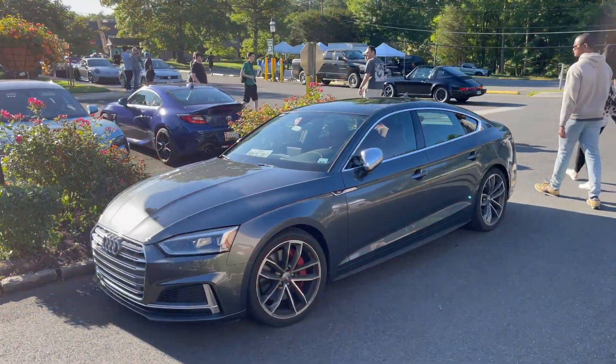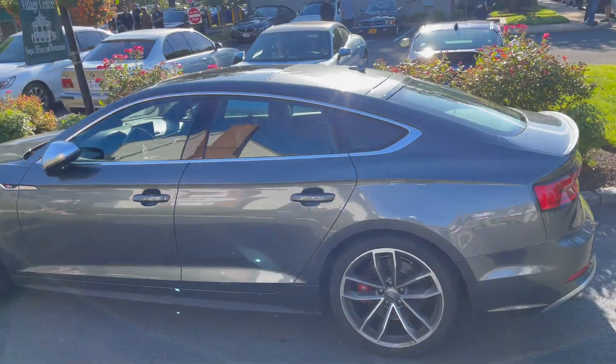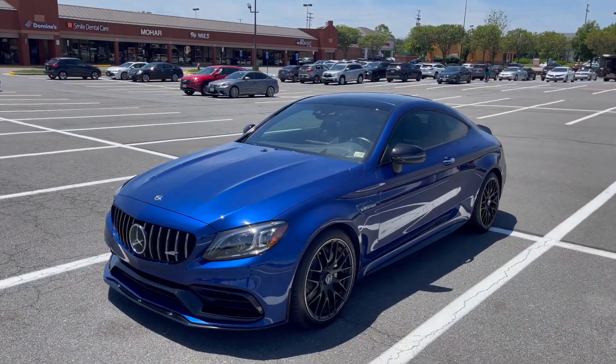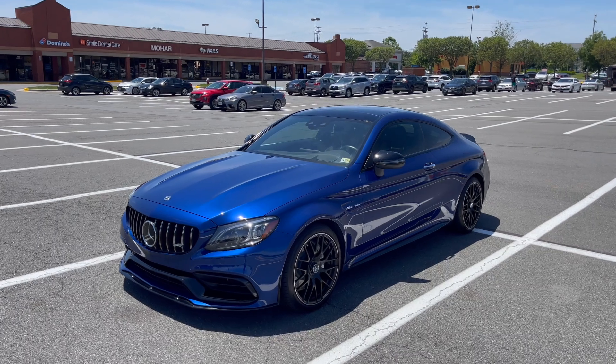Here we go — we're reunited with an old friend. This is a Sportback B9 S5 in Daytona Gray, just like mine. Sport pack — still miss mine, but good to see one at the show. Alright guys, I hope you enjoyed the first car show with the C63. If you did enjoy this video, please give it a big thumbs up and subscribe, and I'll catch you in the next one.